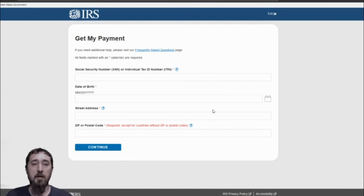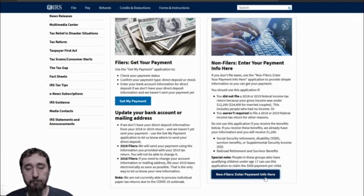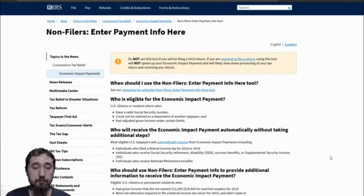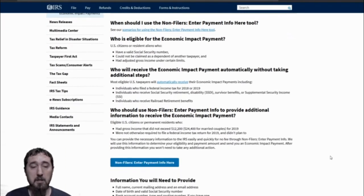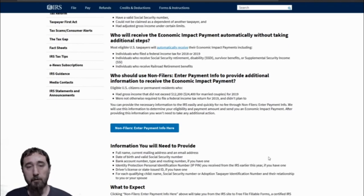It's very important to make sure that you have the exact information from your tax returns. The next section is for people who have yet to file their taxes. In the non-filers section, you'll click on the non-filers enter payment information here button. You'll be greeted with a page that gives you information like when you should use the non-filers system, who is eligible, who will receive the economic payments, and who should use the non-filers information.